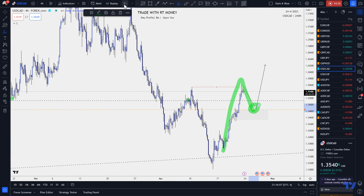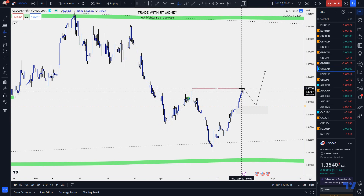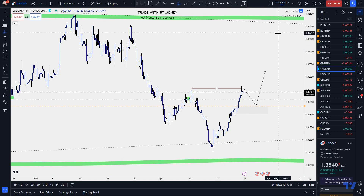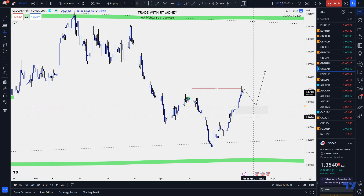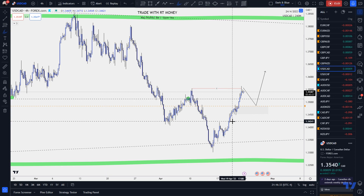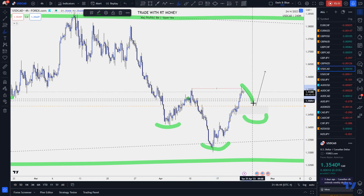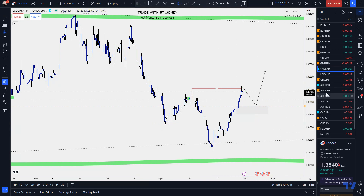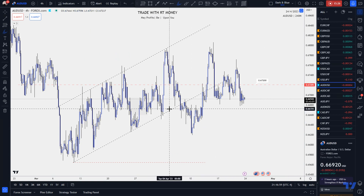You can sell from up here if that's your style, but that's not mine. I do believe the buy is the higher probability trade — we just have to wait for bullish price action on the pullback. We don't know yet how deep it'll pull back, but if it forms correctly, we may have an inverted head and shoulders setting up, which I'd love to see. This one is going to require patience. Moving on to Aussie USD.